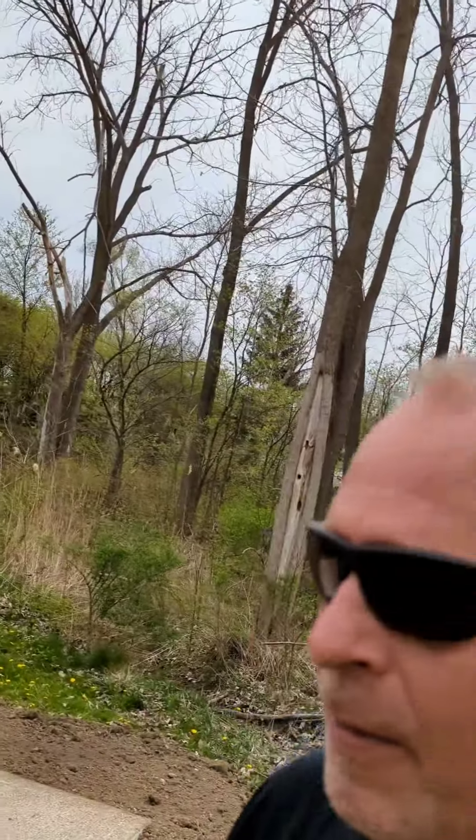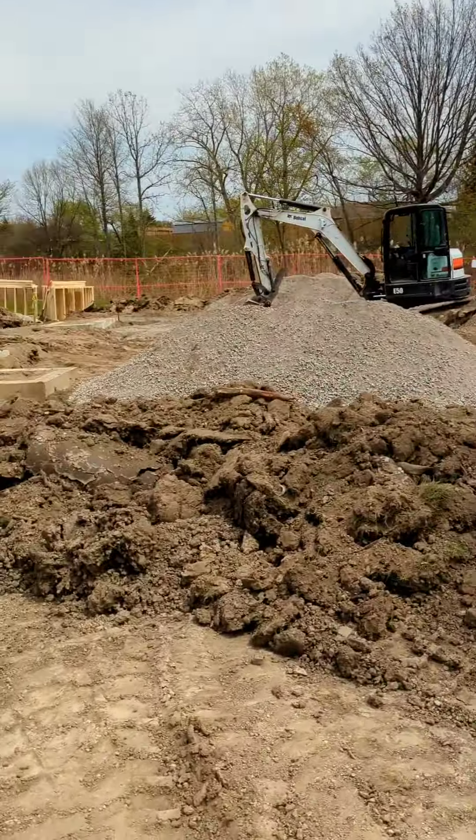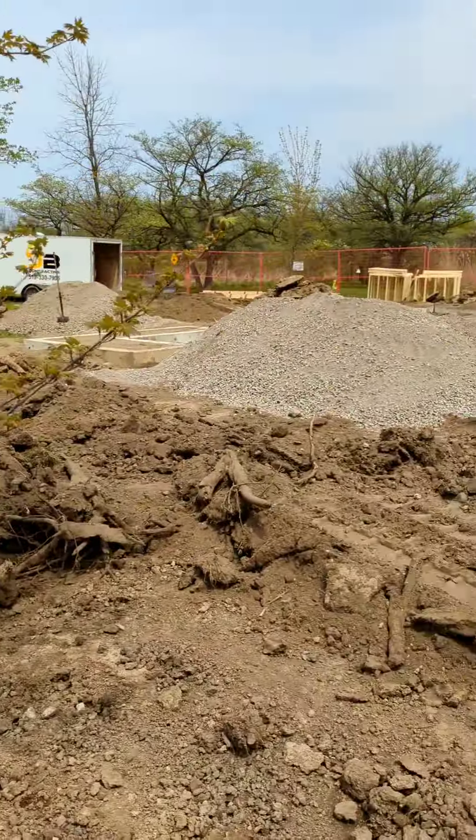A little update. We are at Amjuan First Nations, the residential school children's monument. The last video shot was just basically the foundations poured, but we're out here about a week, week and a half later, and there's been significant progress.